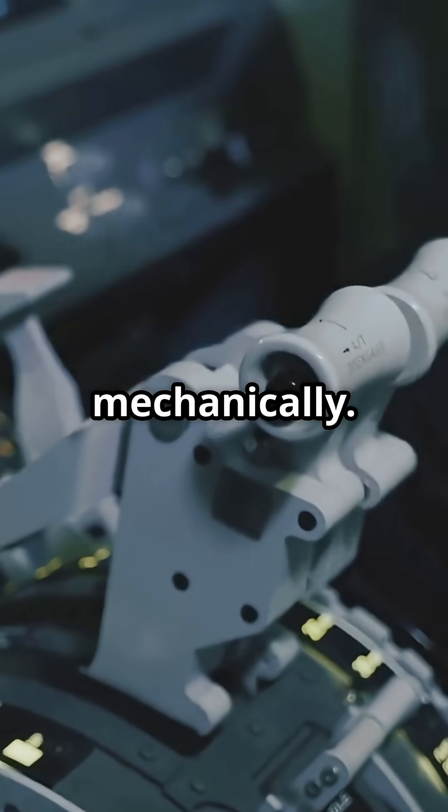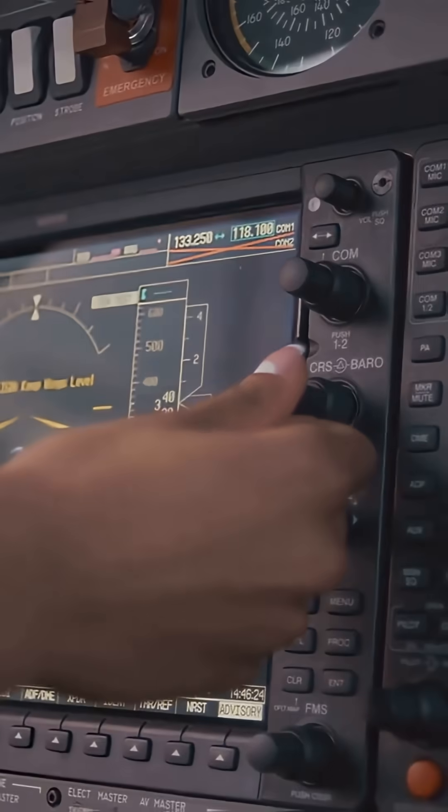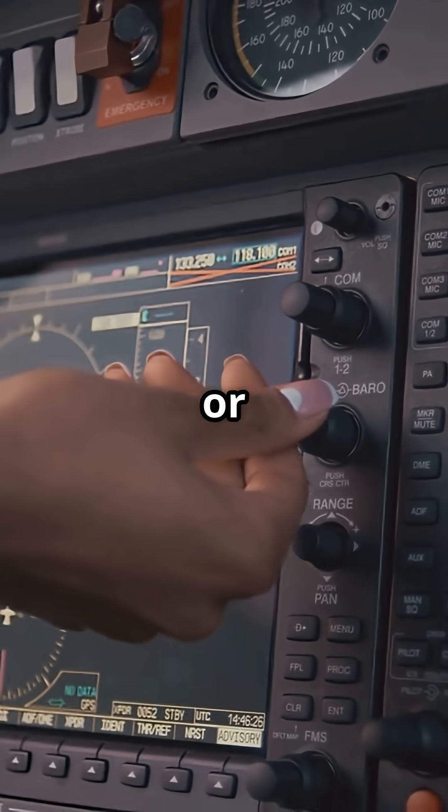On Boeing, the rudder limits itself mechanically. On Airbus, it's all computers. So, would you rather trust physics or code?